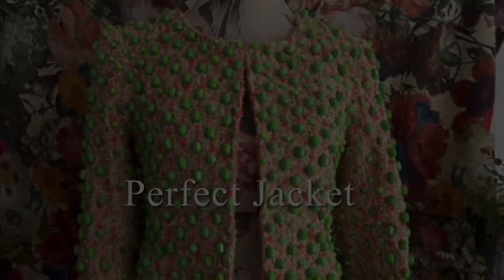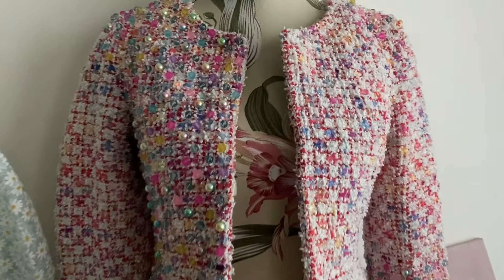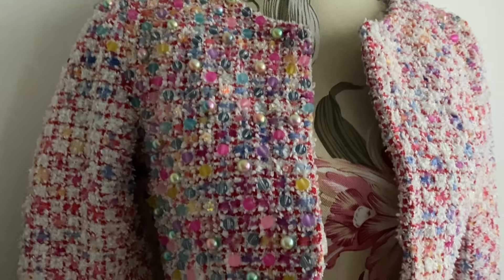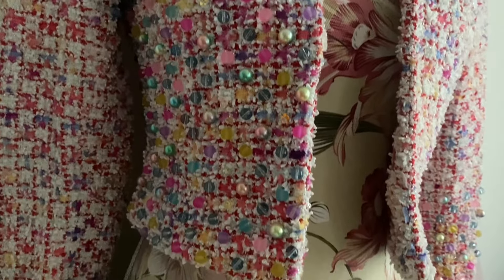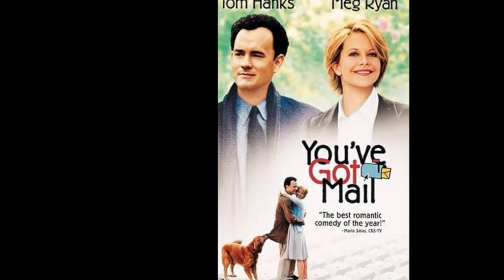I really am all over the shop at the moment. I'm getting everything out, like dividing and plonking things in different areas to work out which videos are going to be which. So maybe we'll start with You've Got Mail.